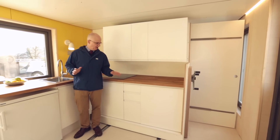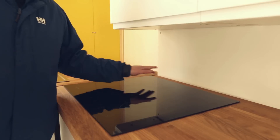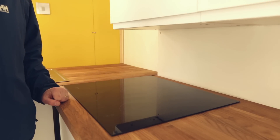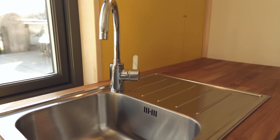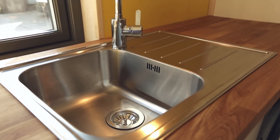Now we're in the kitchen and we've got a full-size, fully functional kitchen. We've got an induction hob here which doesn't get hot itself but just makes the pan hot. Plenty of work surface, a sink — everything you'd expect in a modern functional kitchen.